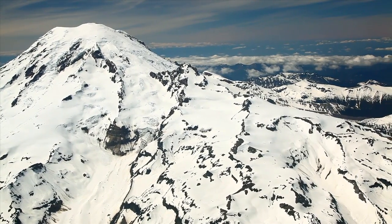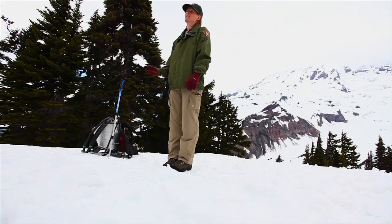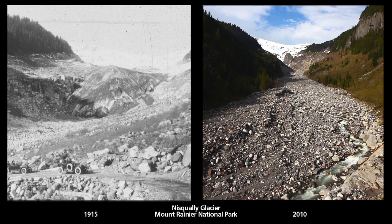We've been studying the two glaciers — Nisqually and the Ingraham — at Rainier since 2002, and every year there's been a net loss. It's been about one to two meters of water equivalent loss throughout the whole glacier, which ends up being billions of gallons of water.